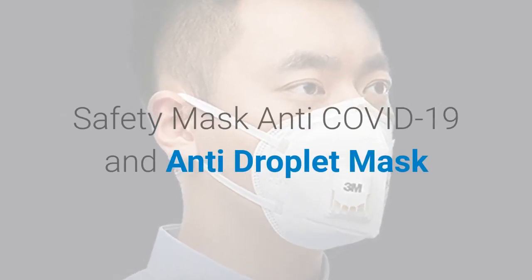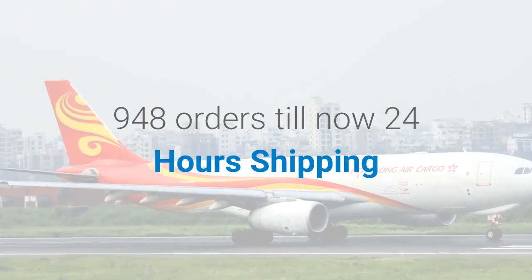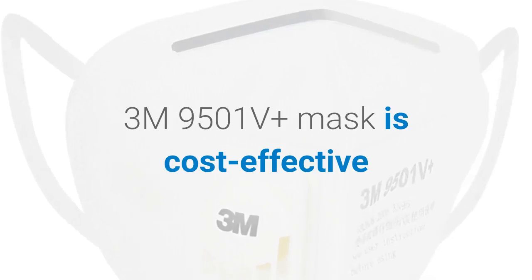Safety Mask, Anti-Covid-19 and Anti-droplet Mask. 948 orders till now, 24 hours shipping. The 3M 9501V Plus Mask is cost effective.